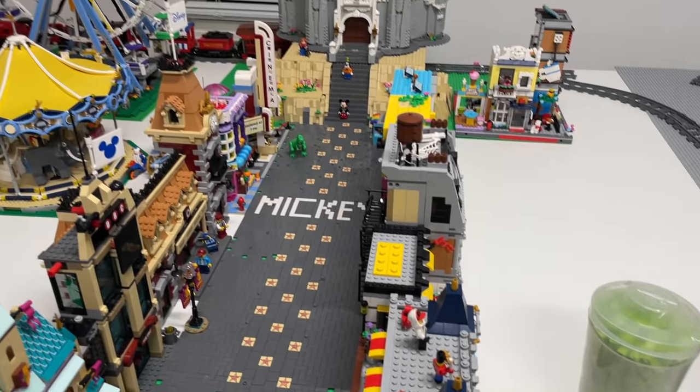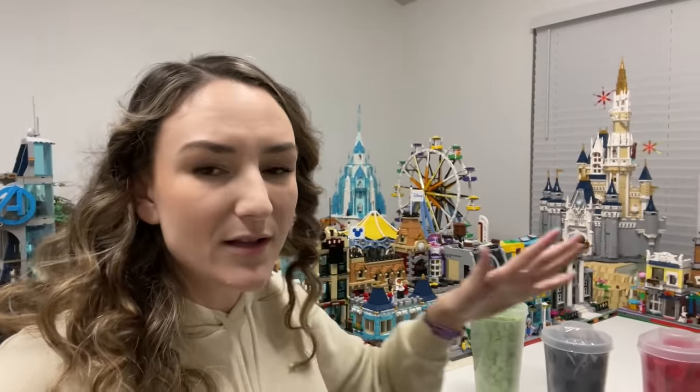I am excited to finally have the pieces I need to get more work done in here. Definitely expect some more city updates coming soon - I'm going to be working a ton on Disney World as well as the Mario World. I think it'll look really cool when it's done. Anyway, thank you all so much for watching. If you enjoyed this video don't forget to give me a thumbs up and do consider subscribing. Thanks everyone and I'll see you next time!